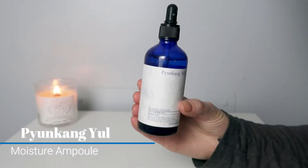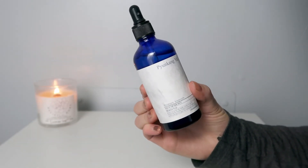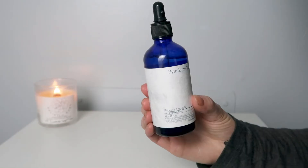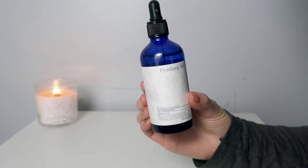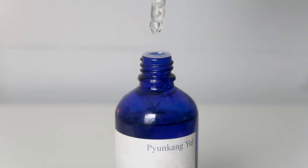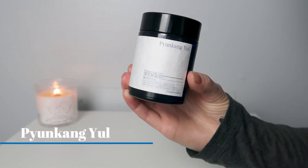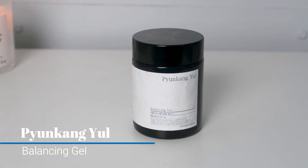The Moisture Ampoule is technically for dry skin but with the colder weather where my skin is definitely more dry, I have been really enjoying this. This only has six ingredients and instead of water they use Coptis Root Extract. It has a somewhat thick, almost a little bit tacky consistency, but it's not super tacky where it's uncomfortable on the skin. It kind of locks in that moisture. Another option that is similar to the Moisture Ampoule is their Balancing Gel.